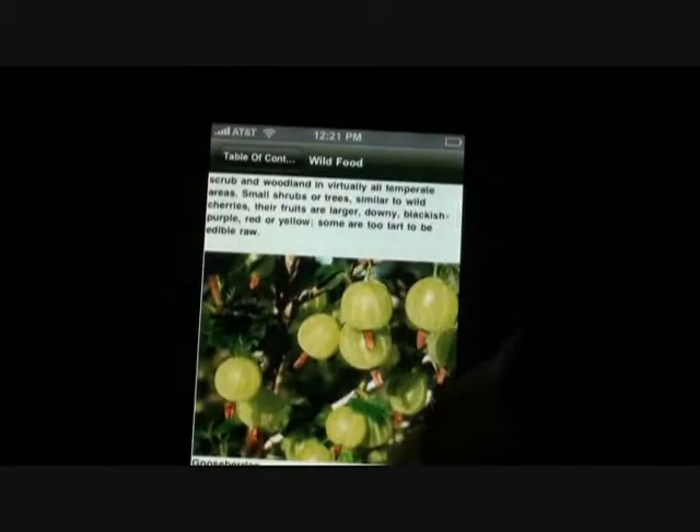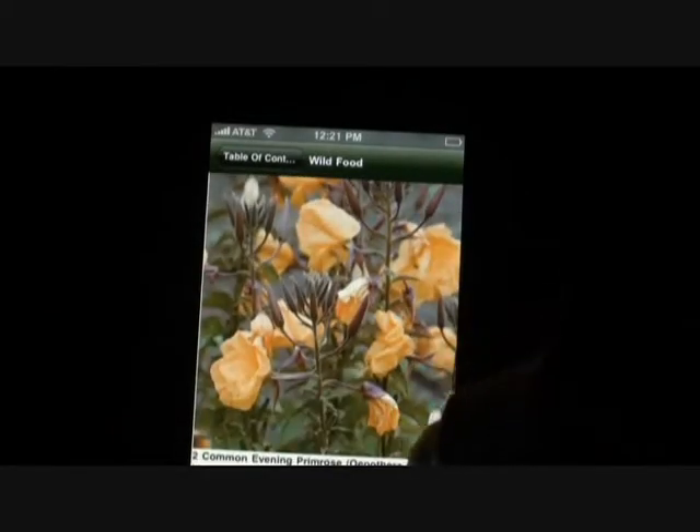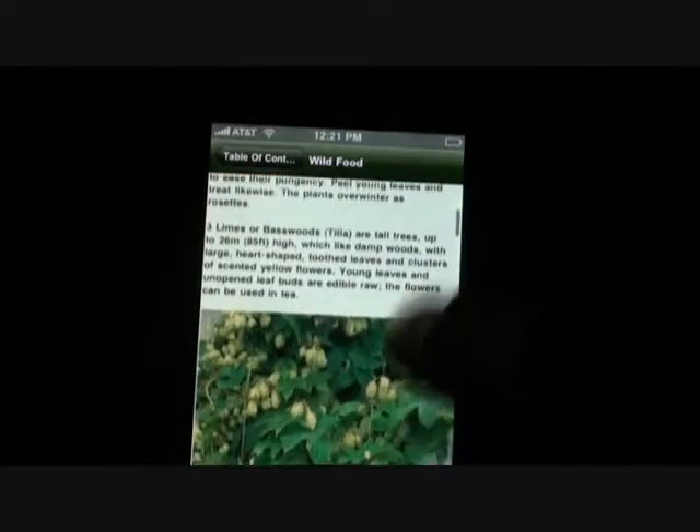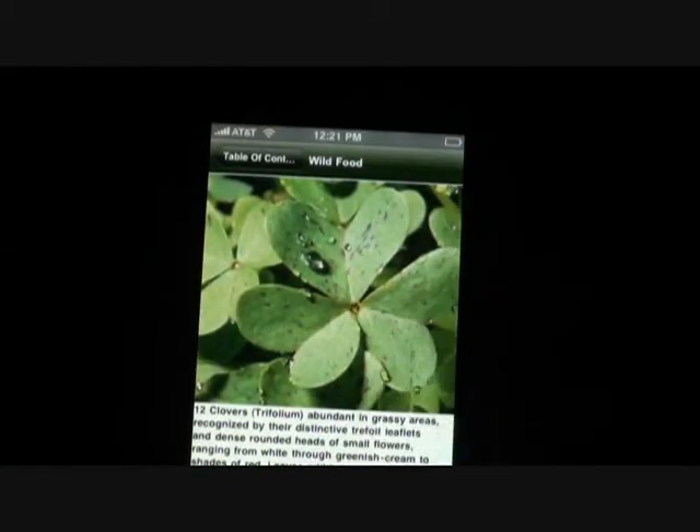If you can keep your iPhone going, then you'll be able to find the edible plants. And if not, until then you can mess around and look at all this stuff, and figure out what's what before anything goes down.